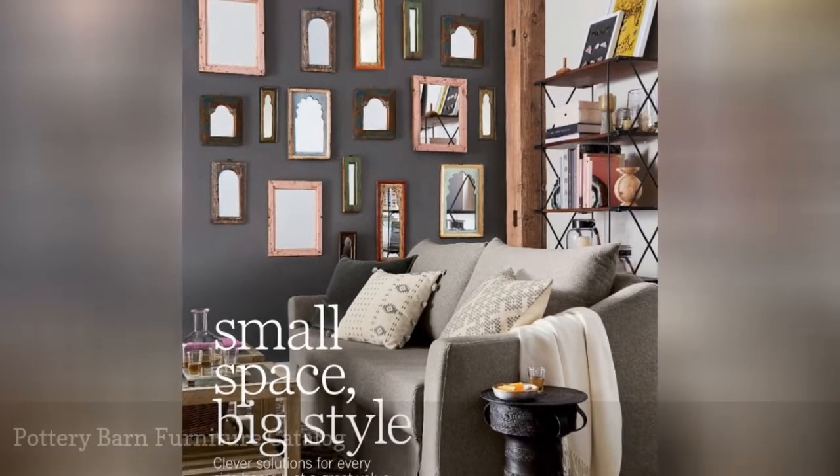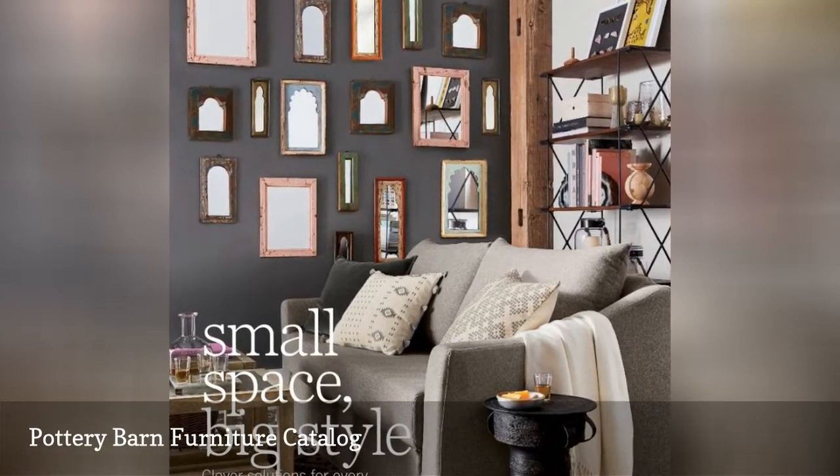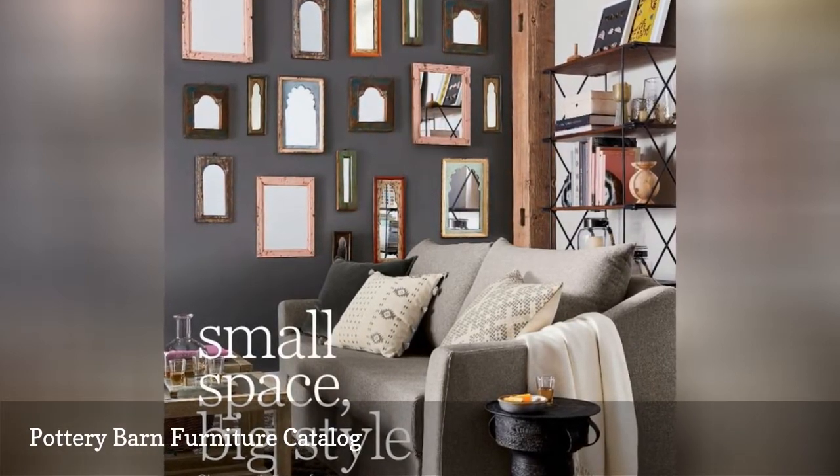You'll want to step inside the pages of the Pottery Barn Furniture Catalog with its beautiful furniture placed in wonderfully styled rooms.